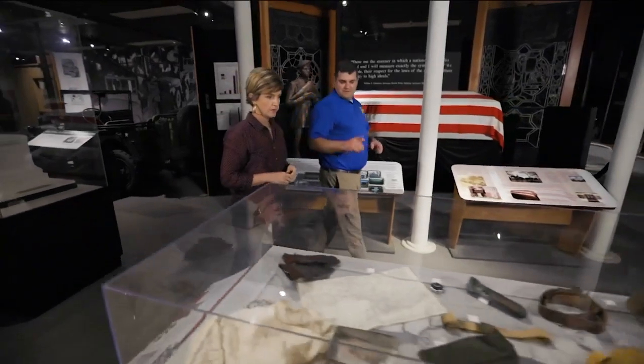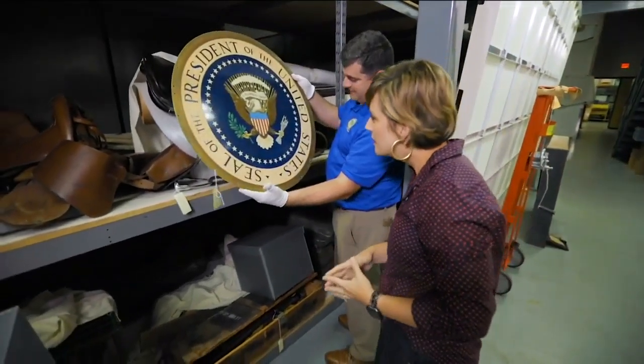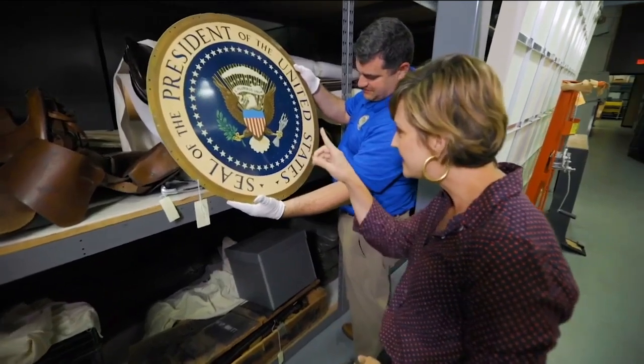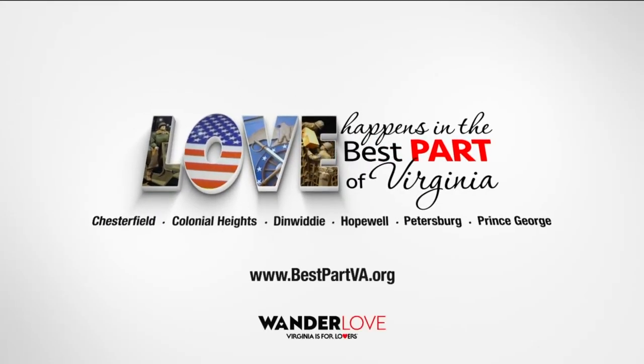This is only a third of the collection. We maintain over 30,000 three-dimensional objects here and almost 250,000 documents and photographs. The United States Army Quartermaster Museum is nothing short of outstanding. With an extensive collection of national treasures, it's a must-see. Start planning your day away — visit bestpartva.org.